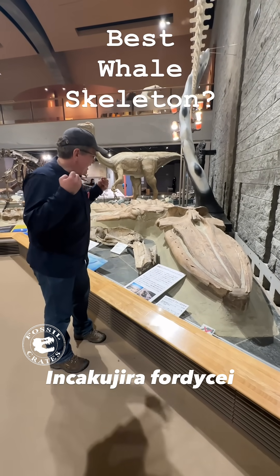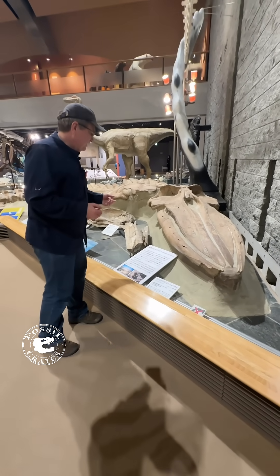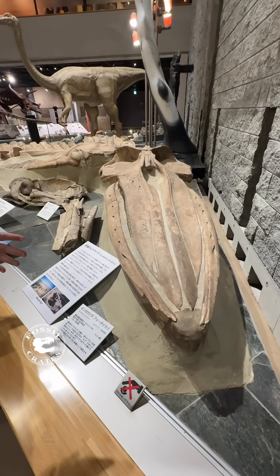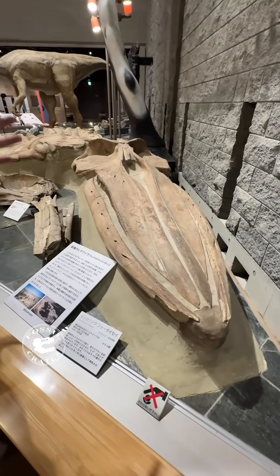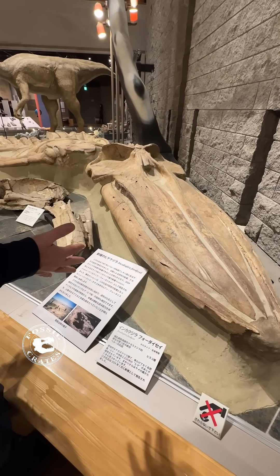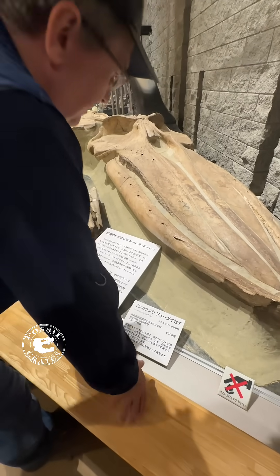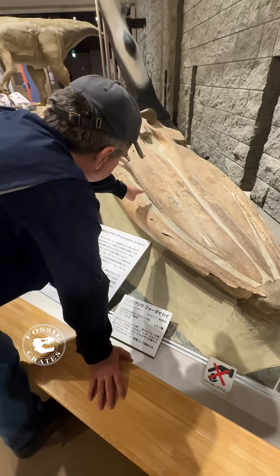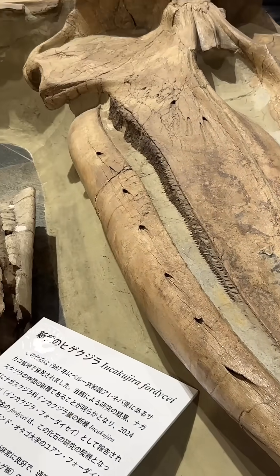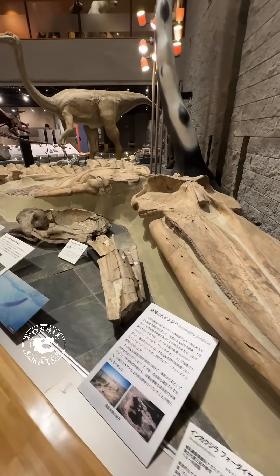This is a holotype of an animal I hadn't even heard of before I walked in here — this is Inca kujira fortisai. What you see here is original material. This is a whale from Peru, and what's stunning about it is that you've got baleen preserved, and you've got skin impressioning on the flipper preserved right here.